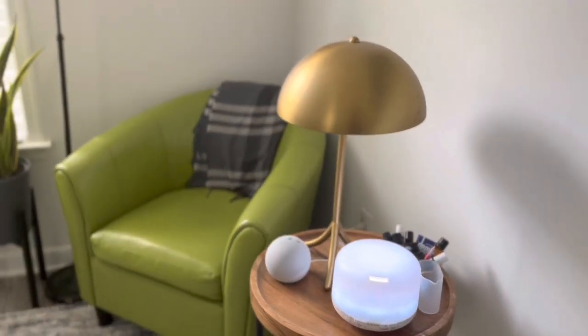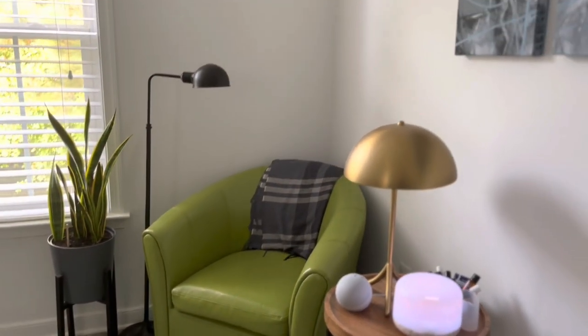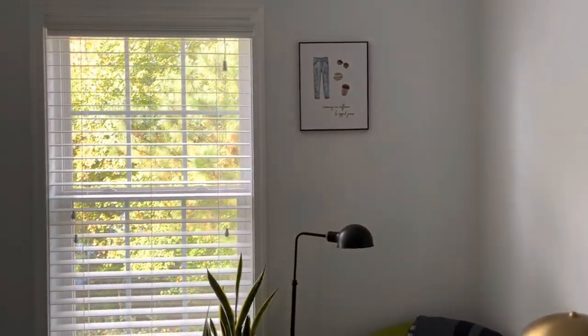I have a mesh wireless network from TP-Link with the hub downstairs in the master, one touchpoint in the movie room, and one here in my office.